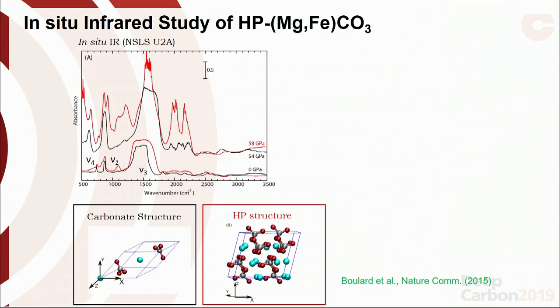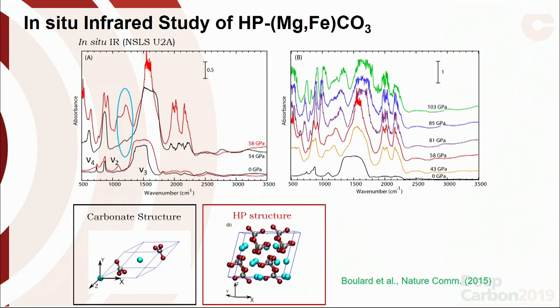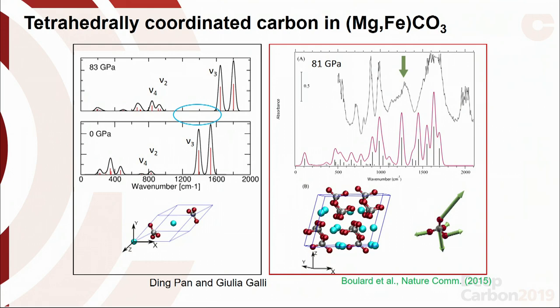There are a lot of new peaks, but mainly you want to focus on the region from 1,200 to 1,300 wave numbers — that's new. In collaboration with Ding Pan and Julia Galley, DFT calculations found that in the three-fold coordinated carbonate structure there are no peaks in the 1,200–1,300 wave number region, but a calculation on four-fold coordinated carbon in carbonate yields a peak at 1,250 wave numbers, corresponding to a new stretching mode in the tetrahedrally coordinated CO4 cluster. This is a nice theoretical and experimental validation of the four-fold coordinated carbonate.